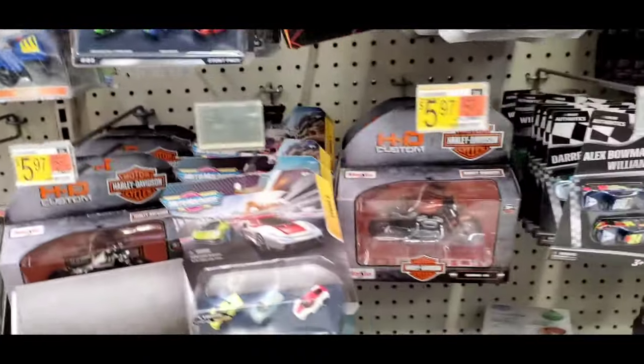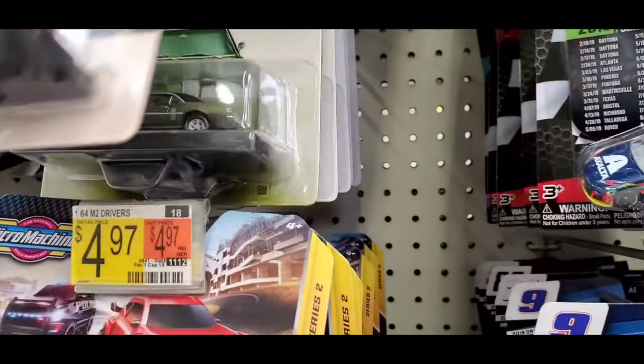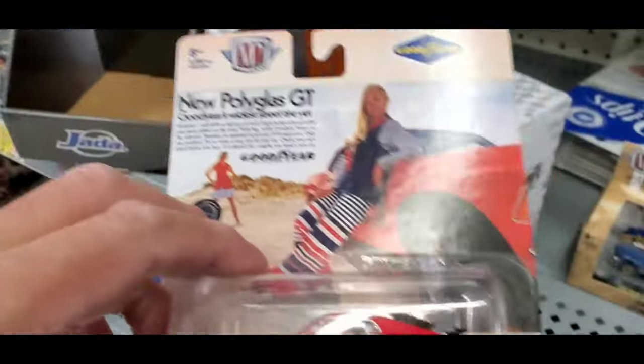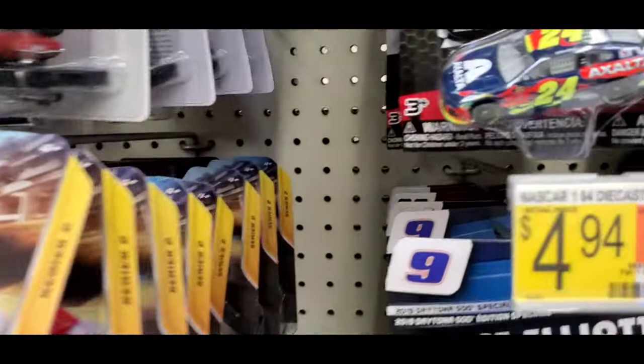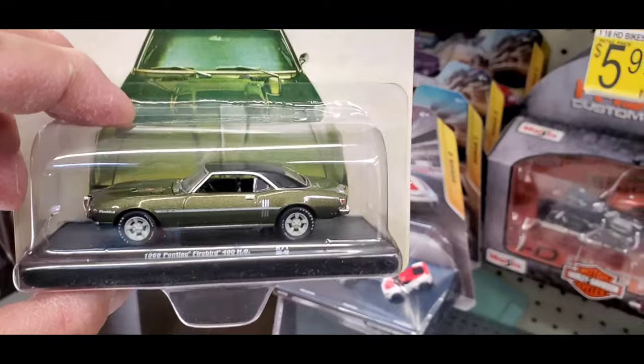I went through the micro stuff already, there's nothing chaseable there. Oh look, it just got stocked — that was pretty cool.